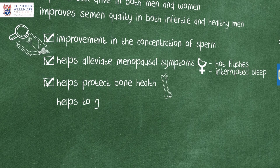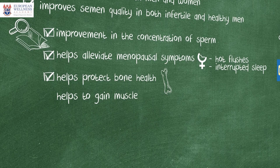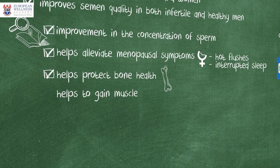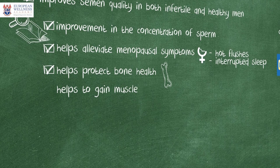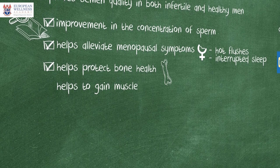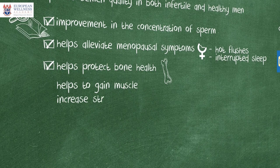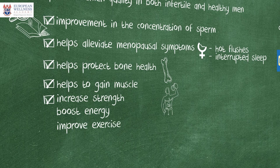As we know, women have a higher risk of osteoporosis after menopause. This supplement has found wide application in fitness enthusiasts as well. It helps to gain muscle, increase strength, boost energy, and improve exercise performance.